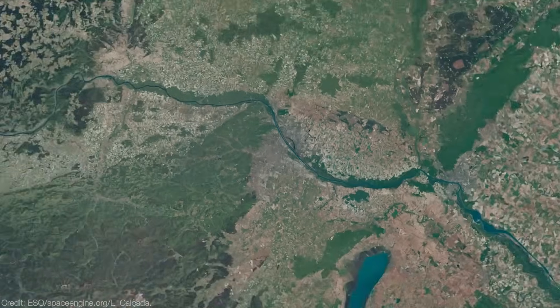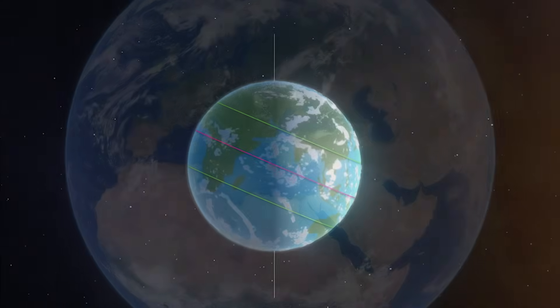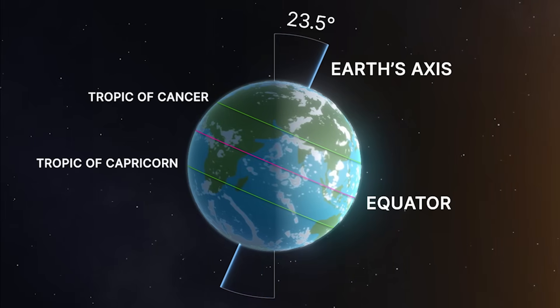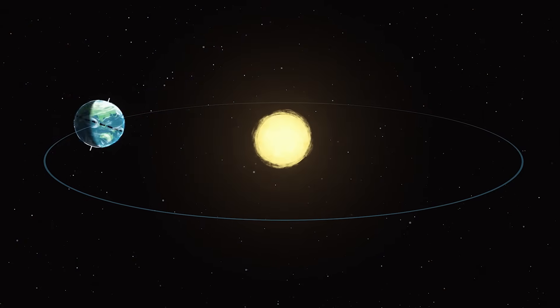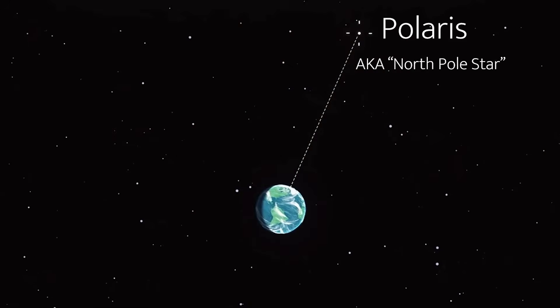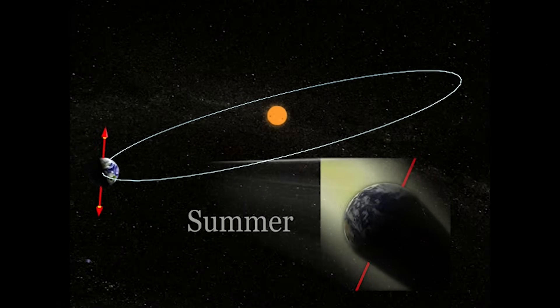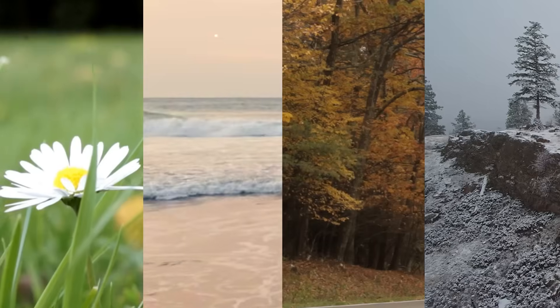To understand why the sun appears to freeze, we have to zoom out — not just in space, but in time. This all starts with the geometry of Earth's motion. Earth doesn't spin like a perfectly upright top. Instead, its rotational axis is tilted about 23.5 degrees from vertical, and this tilt is what is constant as Earth orbits the sun — meaning the direction of the tilt doesn't change most of the time. For now, it always points roughly toward Polaris, the North Star. But as Earth orbits the sun, that fixed tilt causes different parts of the planet to get more or less sunlight over time. And this is why we have the seasons.